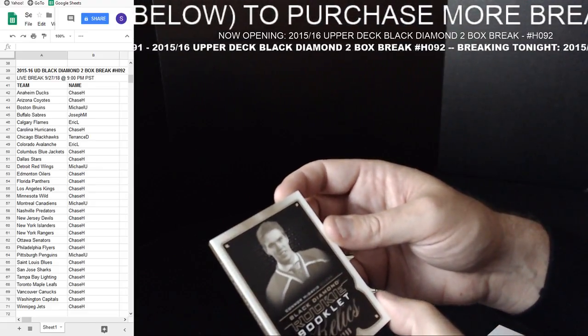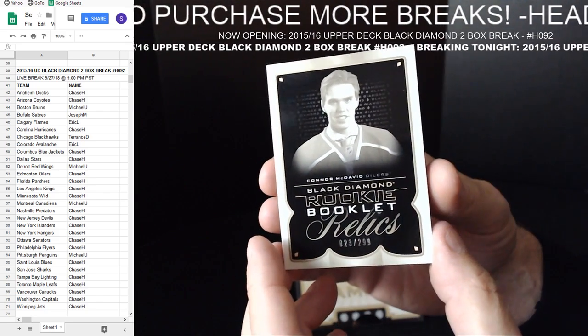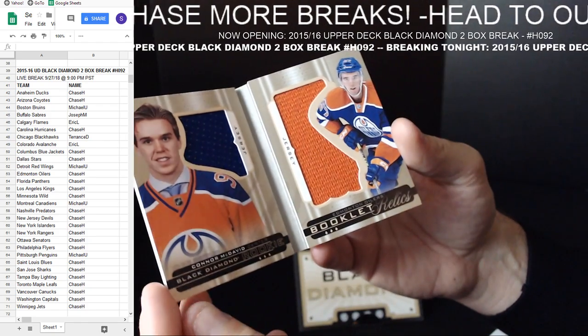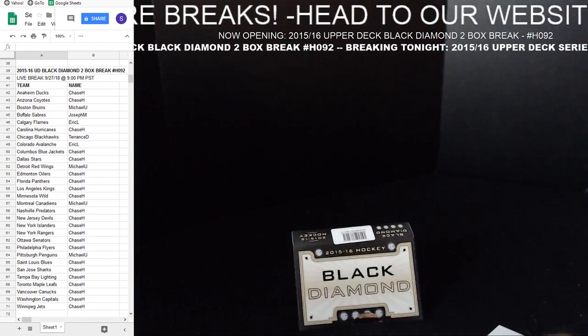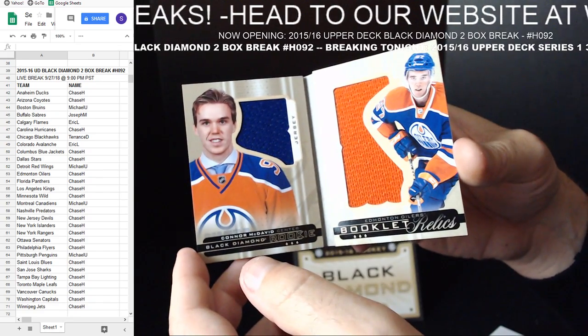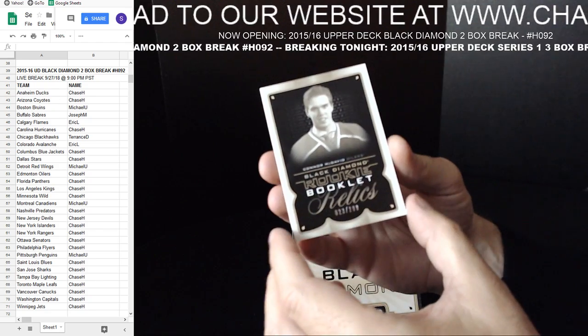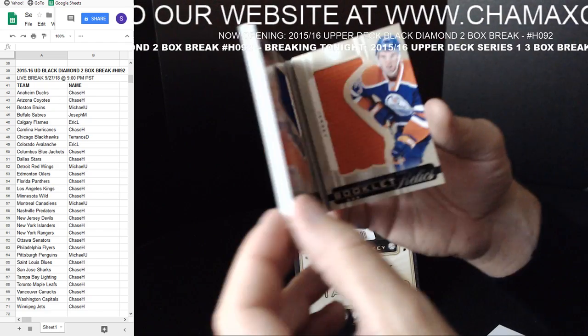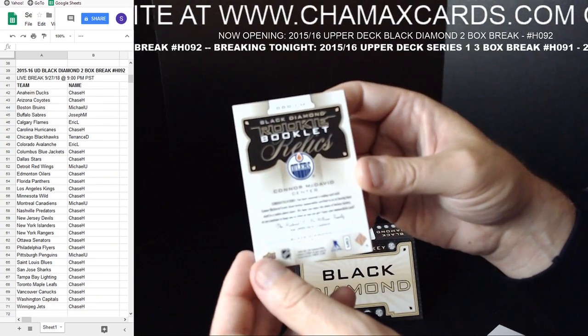Connor McDavid Black Diamond Rookie Booklet Relics — 223 out of 299. Very nice. The Virtanen one came out and then McJesus showed his face. Boom. Not signed, mind you, but still pretty sweet.